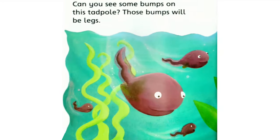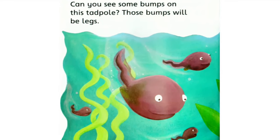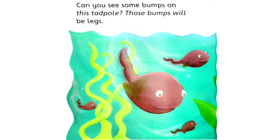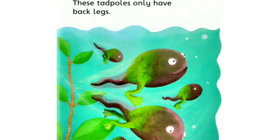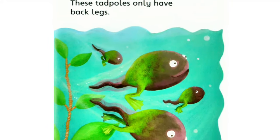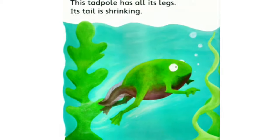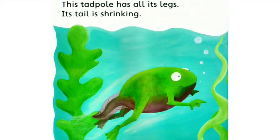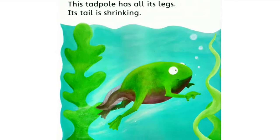Can you see some bumps on this tadpole? Those bumps will be legs. These tadpoles only have back legs. This tadpole has all its legs. Its tail is shrinking.